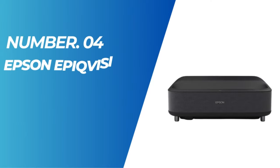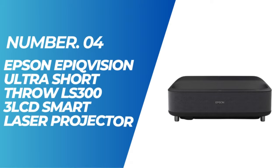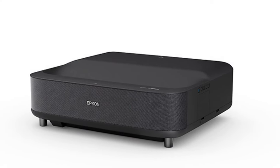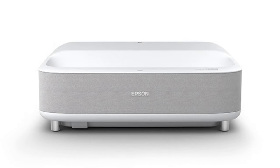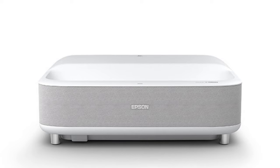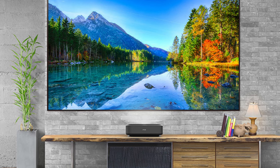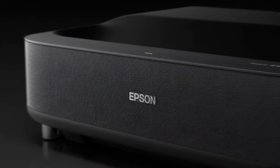Number 4: Epson EpicVision Ultra Short Throw LS303 LCD Smart Laser Projector. This projector offers an exceptional viewing experience with stunning picture quality that can reach up to 120 inches. Whether you're watching TV shows, sporting events, gaming, or movies, this projector provides an immersive and bright display. It comes with a built-in Android TV interface, making it effortless to access all your favorite streaming channels.